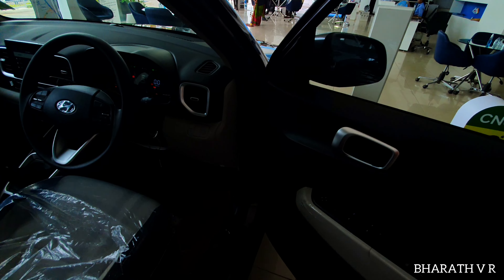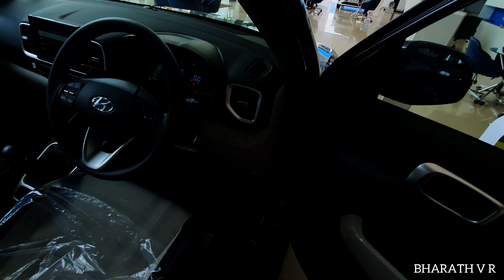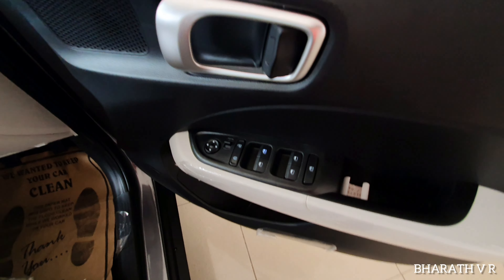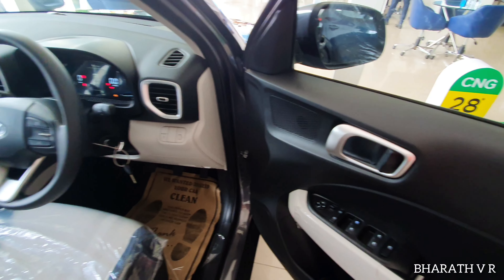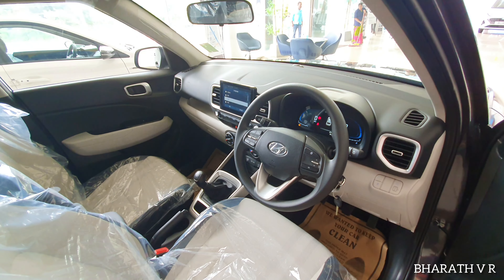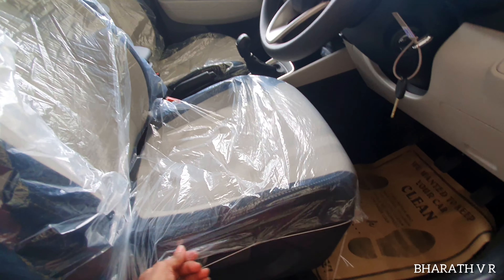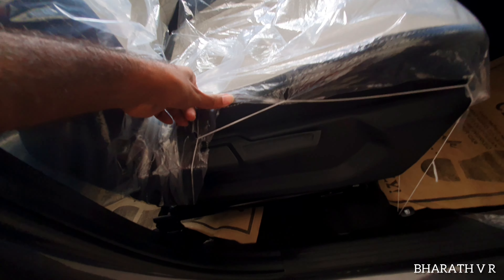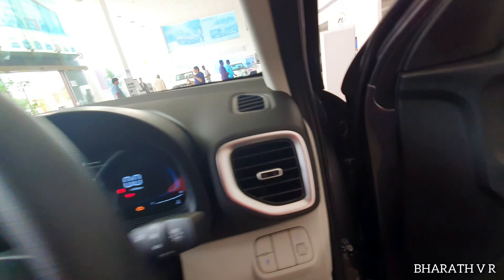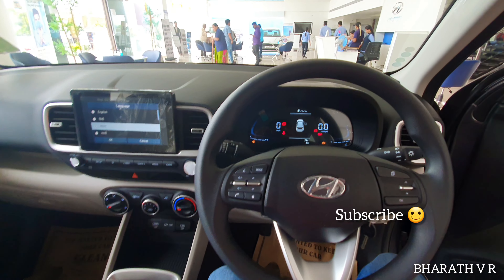Coming to the interior, this is the driver side door handle which has the power window switches and the electrically adjustable power mirror, but it is not retractable in the S optional variant. This is how the dashboard looks from the outside. The driver seat has height adjustment and reclining adjustment. This is how the dual-tone dashboard looks from the driver seat.